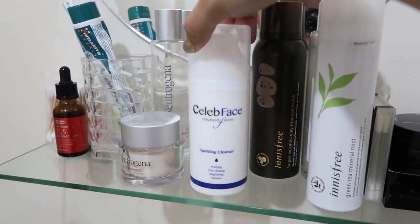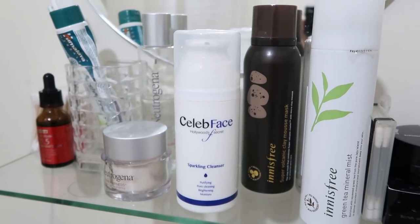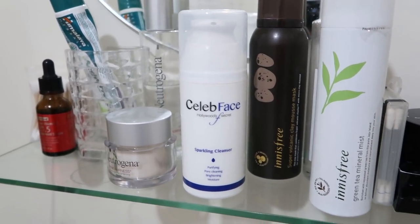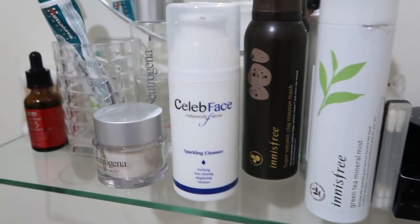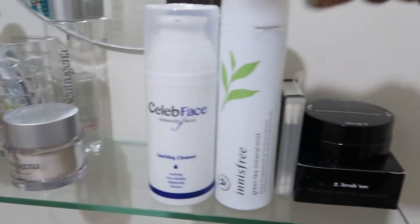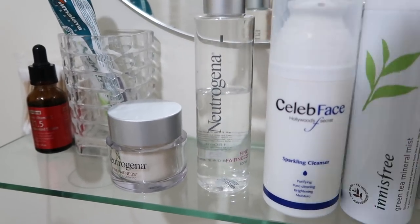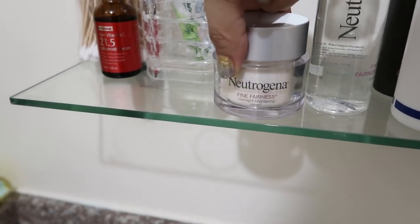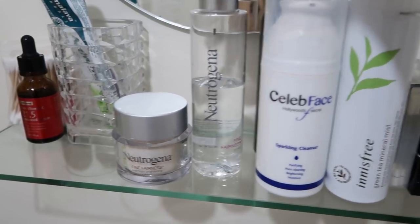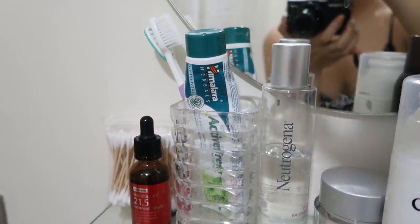For my facial wash, I'm using something from Celed Face — it's the Sparkling Cleanser. I haven't really showed this to you guys, but I'll do a skincare video so I can show you all the things I use and how I use them. After using this, I go to toner — I have the Neutrogena Fine Fairness Toner. After the toner, I spray myself with a mist. The last step is the Neutrogena Fine Fairness Overnight Brightening Cream. This is basically what I do to my face every single day. And then of course I have my toothpaste and toothbrush here.